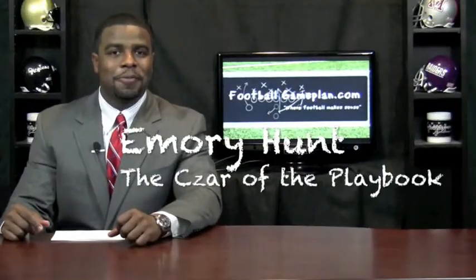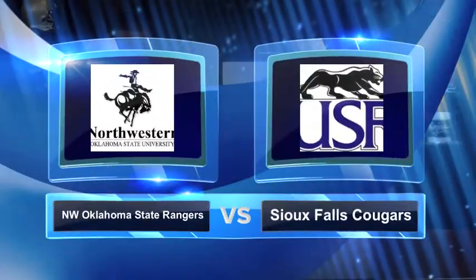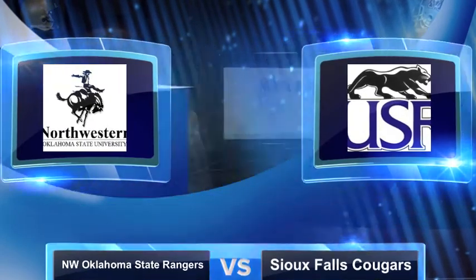Welcome to FootballGamePlan.com, where football makes sense. I'm Emory Hunt to solve the playbook, bringing you a college football matchup in NAIA — the round one playoff matchup between the Northwestern Oklahoma State Rangers and the Sioux Falls Cougars.